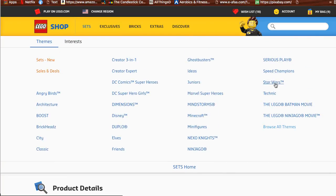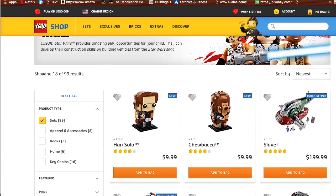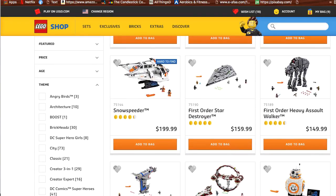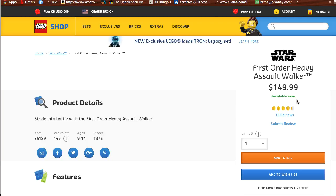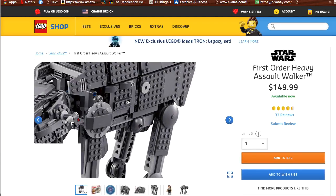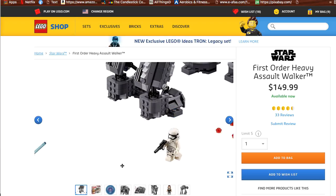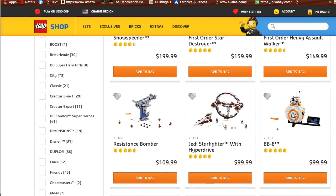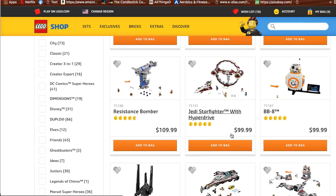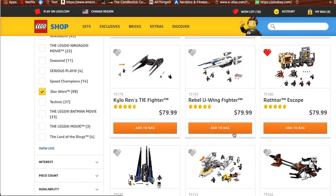One thing you can never go wrong with is Star Wars. Star Wars is always a collectible — it's always going to go up in value. When you're getting Star Wars sets, I suggest you look for original sets that have a lot of attention to detail, such as this one right here at $149. It has a lot of attention to the classical Star Wars sets. Those are the ones that are going to get you the big money. The regular Star Wars sets trending from the new movies are not the ones that are going to go up in value.